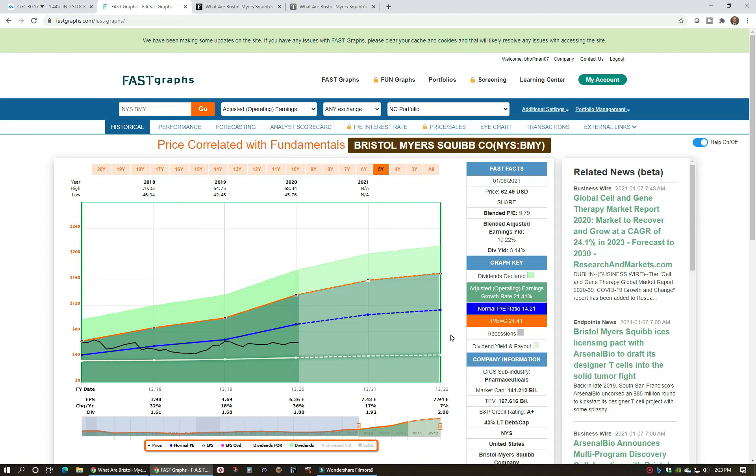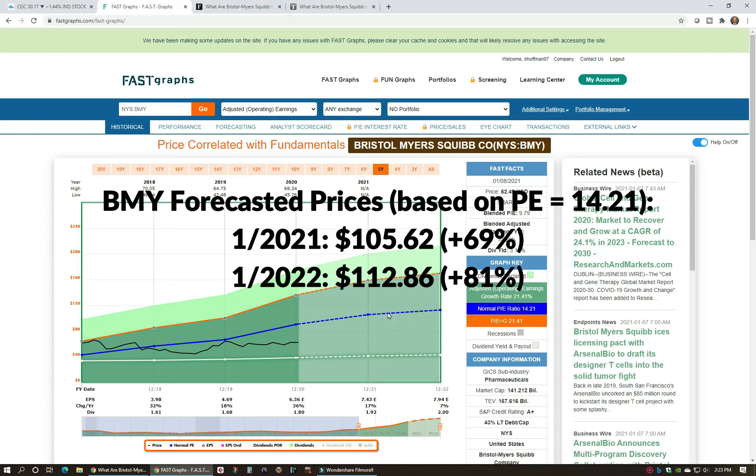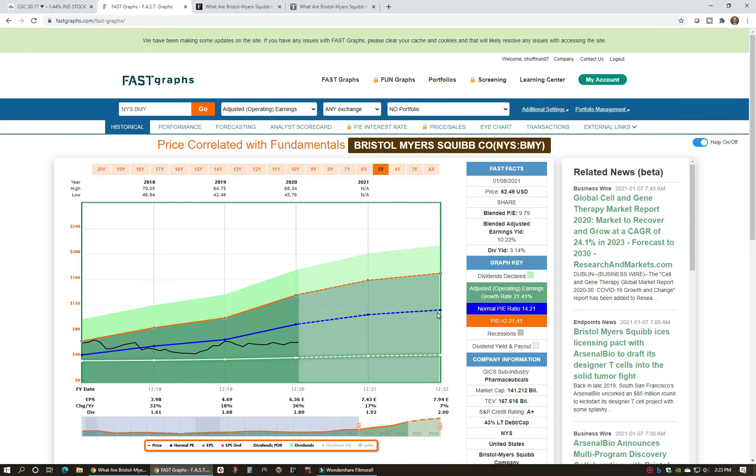The projected earnings growth rate is 21.41%, which is really nice for a company of this size. They've got an A-plus credit rating and a 3.14% dividend yield, so there's a lot to like about the setup on both the technicals and the fundamentals. Looking out at the fair value estimates to 2021 and 2022, we've got targets of over $100 for this stock if we get back up to that PE ratio of 14 and hit the estimated earnings growth rate.